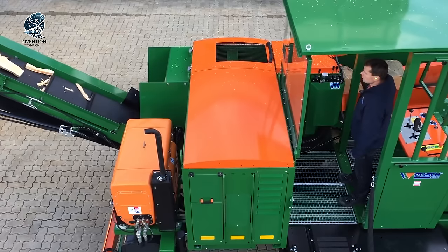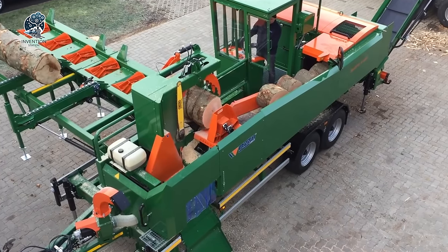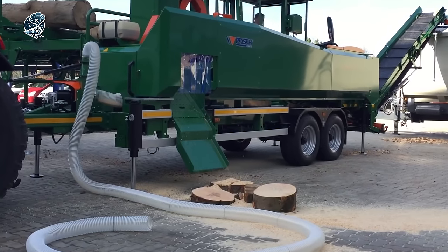With the Posh stationary firewood processor, firewood processing becomes a seamless and productive operation, saving time and effort for users.